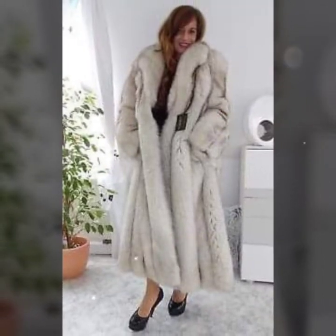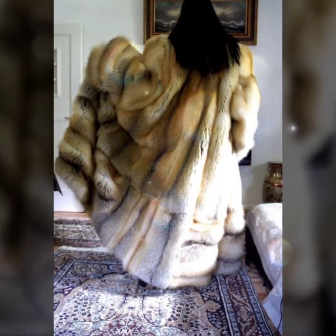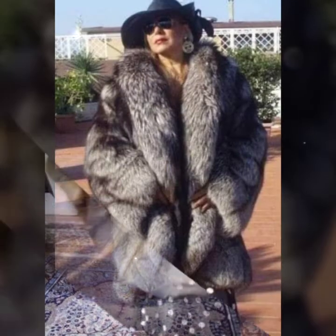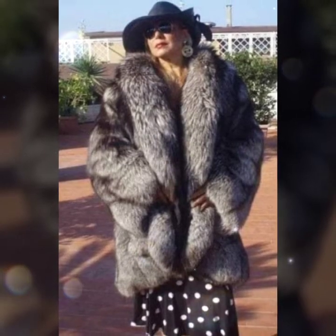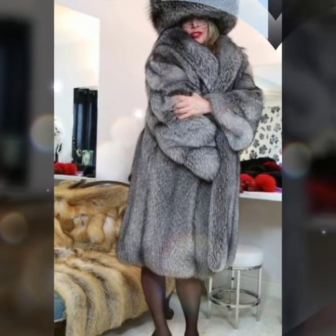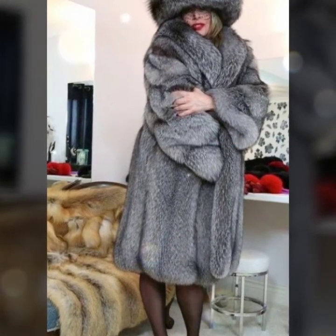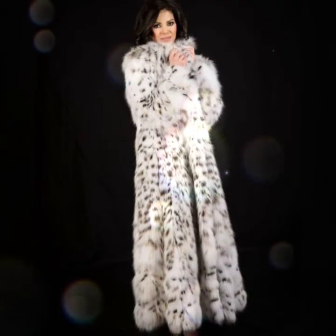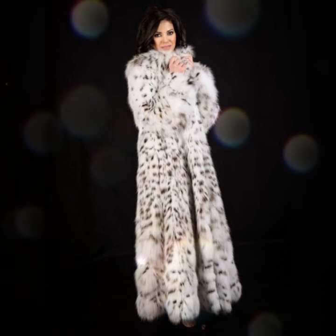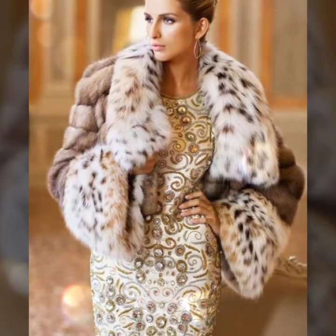If you're new on my channel, I request you please subscribe, like my video, and share it with your friends and family. Please press the bell icon for all notifications for new and trendy daily updates about fashion, fur coats, and many more ideas. Please fully support my channel — my channel can't grow without your support.